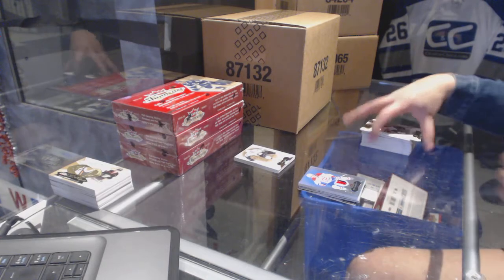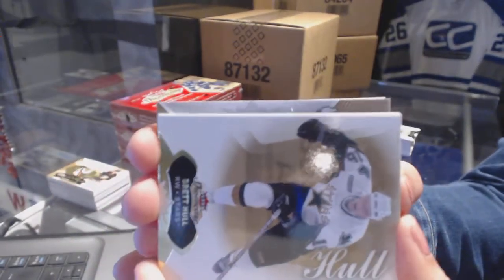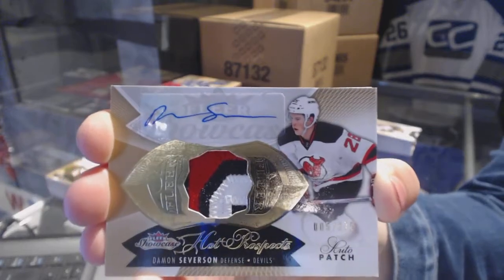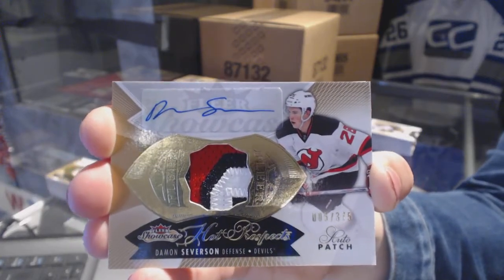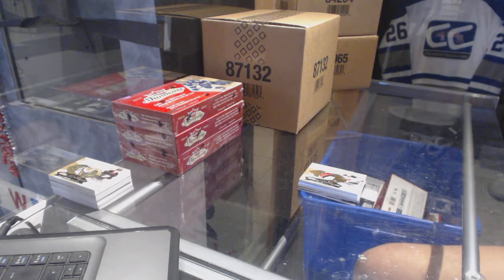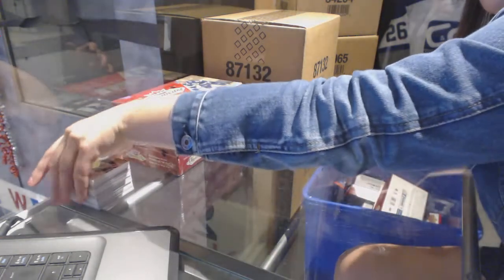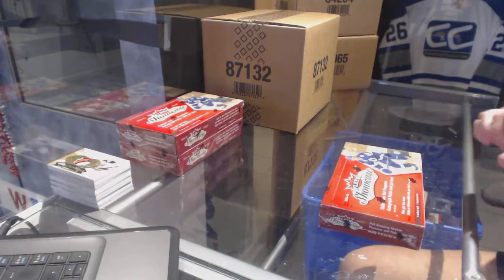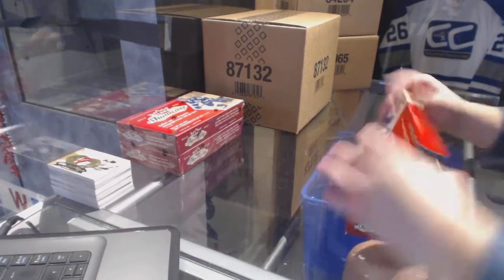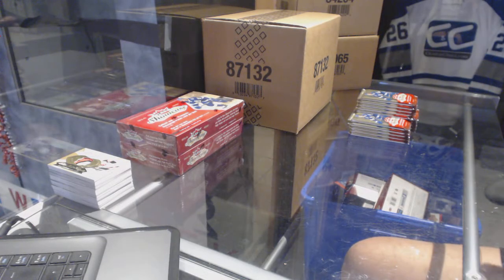Max Pacioretty — I thought we were getting a numbered-to-3 Rookie Patch Auto and I got super stoked, but that's still pretty cool. For the New Jersey Devils, 3-Color Rookie Patch Auto numbered 375, Damon Severson. I was so stoked for a numbered-to-3 — just has to come in one of these boxes now. They are nice patches for sure.